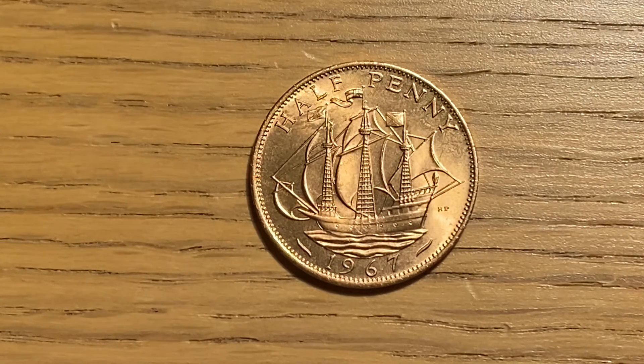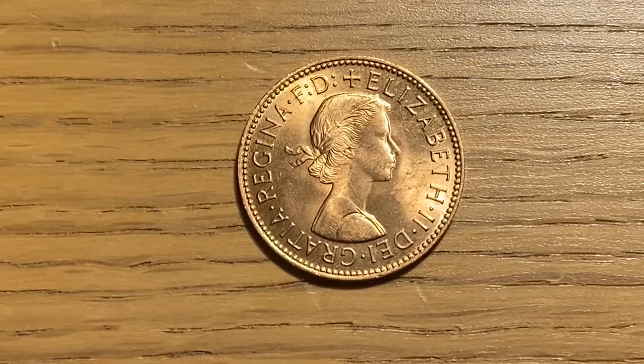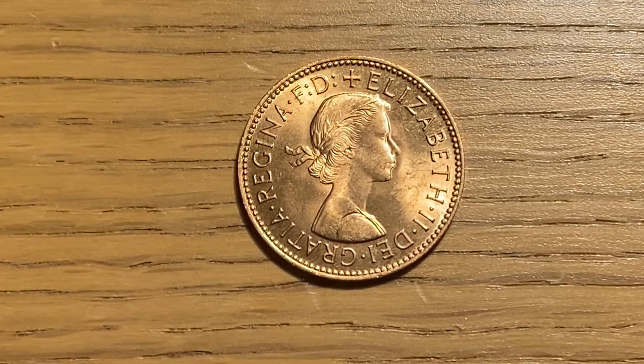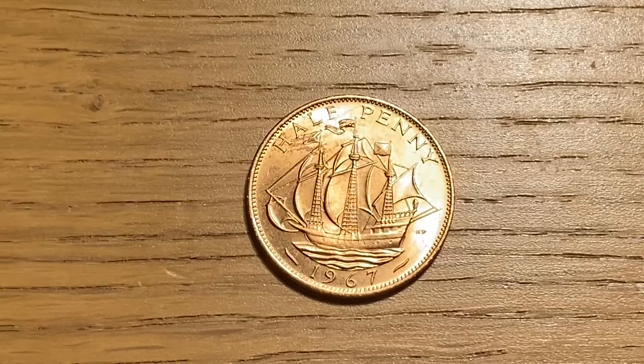They were last minted in 1970. On the obverse of this halfpenny it features one of the first portraits of Queen Elizabeth the Second, and I'm really happy with the overall quality and condition of this coin.